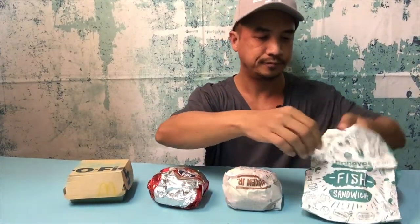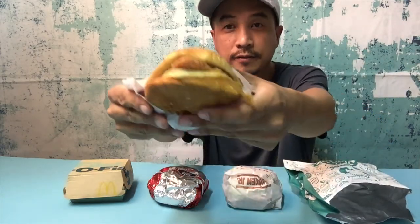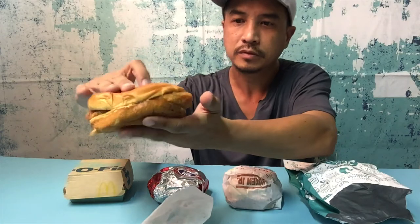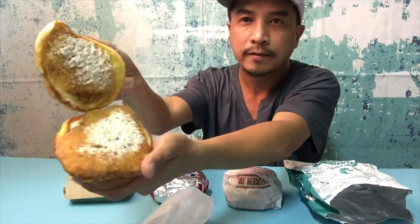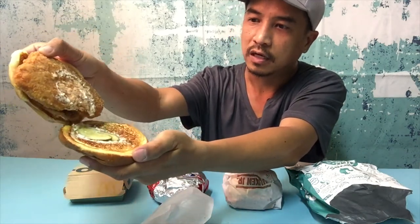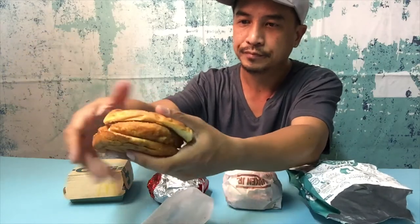Let's take a look at these. I like how Popeyes is packaged in a bag — it's different. The sandwich is pretty big. It's got sauce on both sides with two pickles on the bottom.